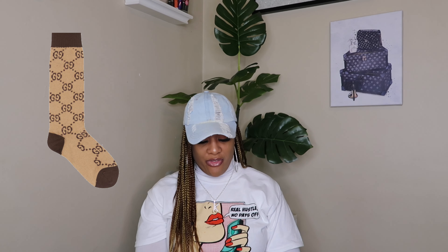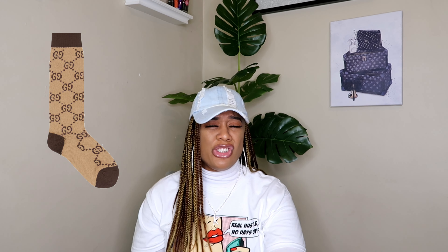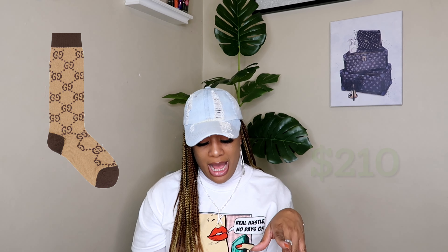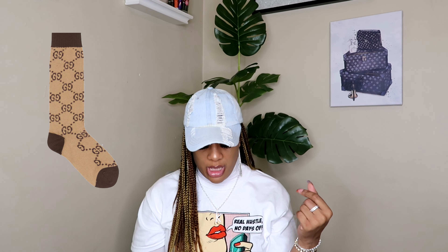Next on my list are some Gucci socks. I've been talking about these socks forever. I've been trying to get these socks forever, but every time I'm ready to buy them, they're sold out. And since then they have had a price increase. I think they retail for maybe $180 to $190 — I don't remember exactly. But I do want these. I love that they're brown and tan. These are the GG Pattern Cotton Blend Socks. They are so cute. My daughter actually has these socks and they look so cute on her. So I definitely need to grab me a pair — it's the color for me.